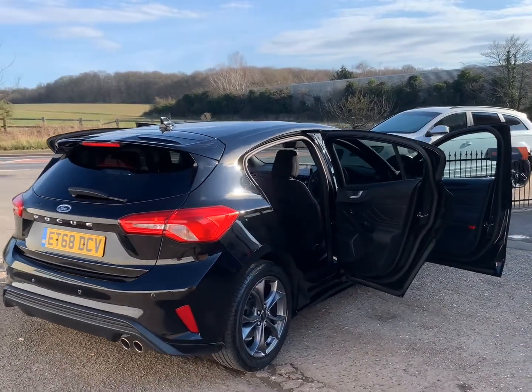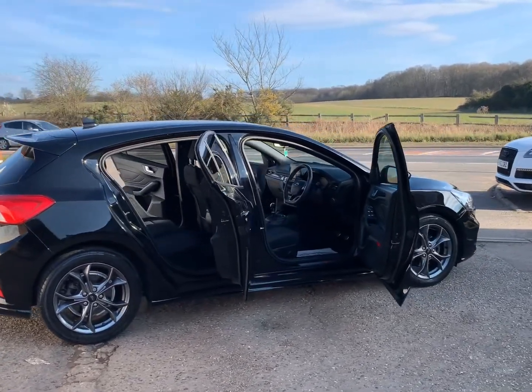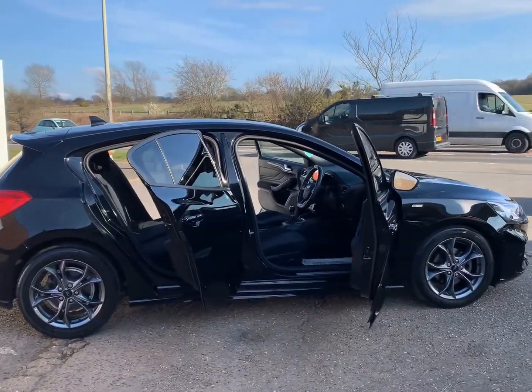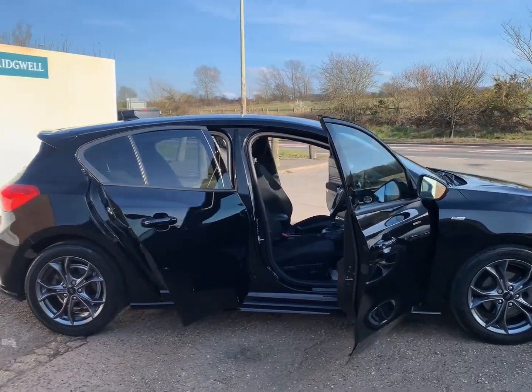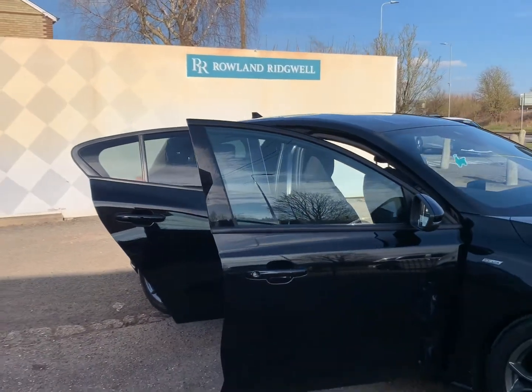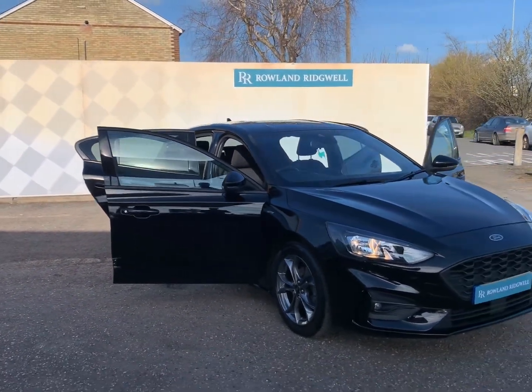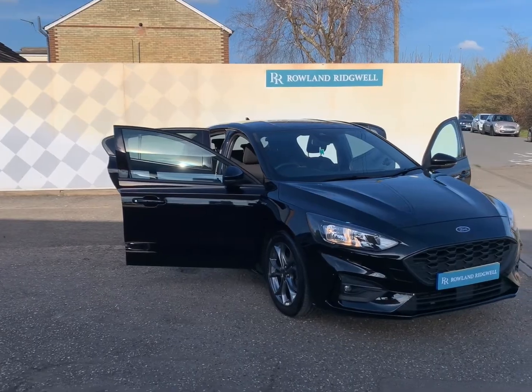At Roland Ridgewell, we charge an administration fee of £150 on every sale. This fee partly reflects the provision of the HPI certificate and its benefits, along with a nationwide warranty covering you for the first six months of your ownership. You can increase this warranty cover from 12 to 24 months, and full details are available on our website at rolandridgewell.co.uk.